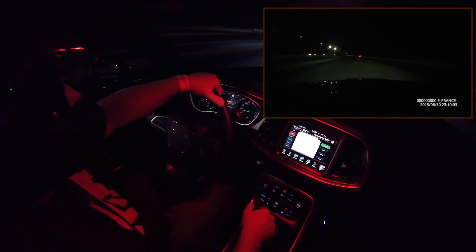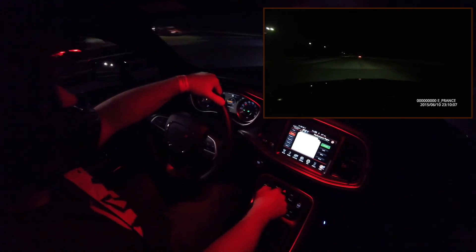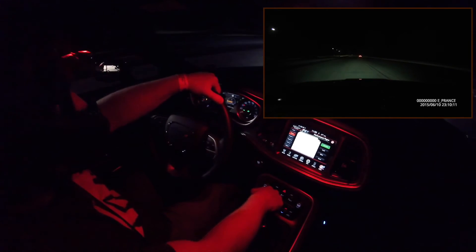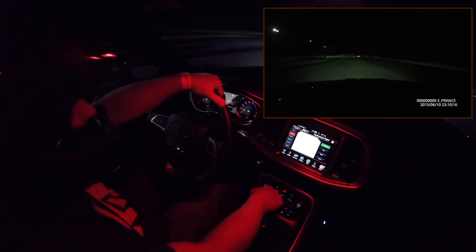My times were terrible: 15.6 for the first run with tire spinning, and 15.3 for the second where I missed fourth gear. The place was packed — I arrived late — so I was only able to get two runs in.